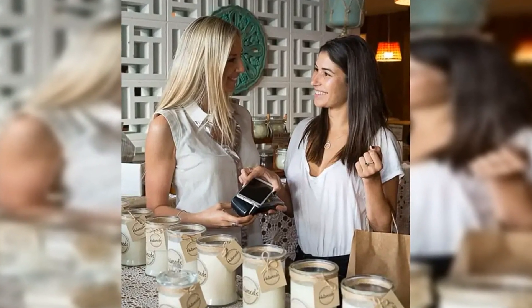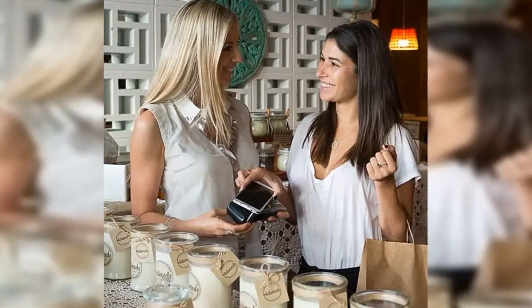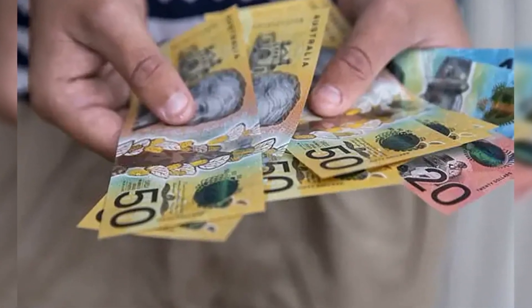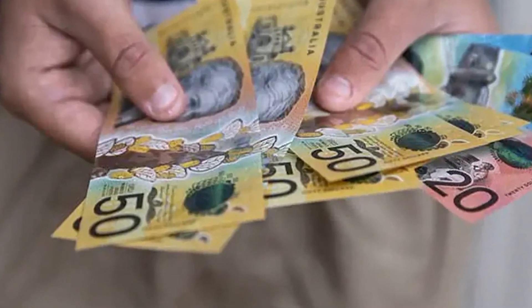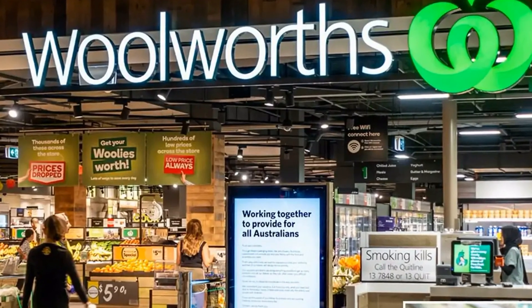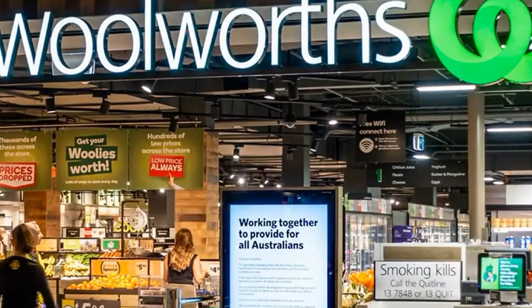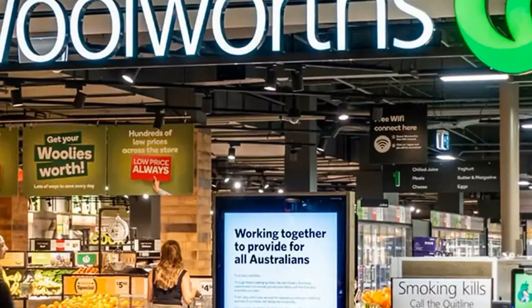Meanwhile, the number of cash-accepting checkouts is reducing dramatically at several stores across the country. For example, at the Pitt Street supermarket in Sydney's CBD, only three self-serve checkouts and one staff register accept cash, despite having nearly 30 checkout points in total. New data released by Woolworths found 83% of customers with 20 items or less preferred to check out using a self-serve kiosk; however, most customers with over 20 items gravitated towards a manned checkout.